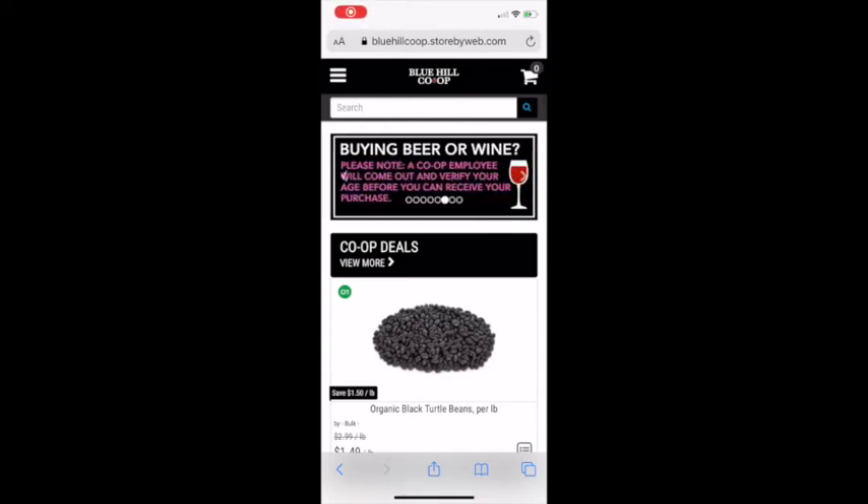Hello everybody, this is Kip Hopkins. Today I wanted to quickly run over how you can shop WebCart directly from your phone, which is a really nice easy way to do it. You can add things to your cart as you go along your day and they should be saved if you have an account, which is really nice. You can also check the status of your order at any point on your phone, and there are a couple other nifty things you can do.